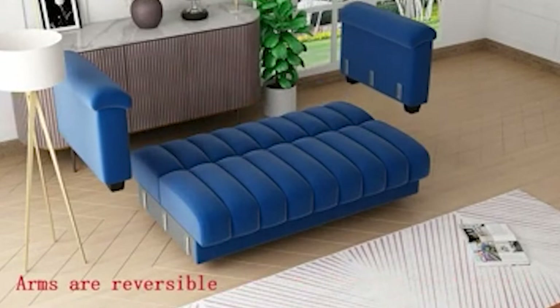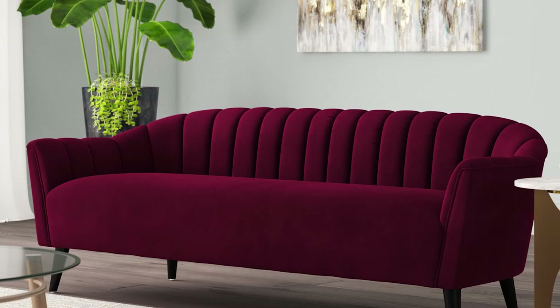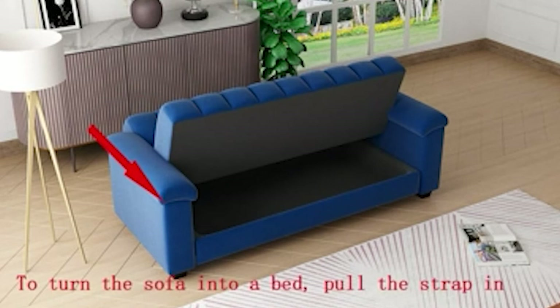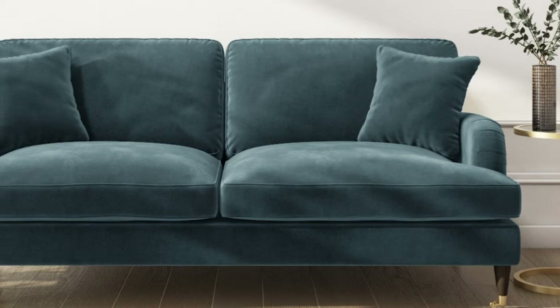All in all, velvet sofas are fairly easy to clean too. We'll take a closer look at the exact steps later, but it won't add much time or effort to your cleaning routine. Another handy detail about velvet sofas is that they aren't likely to snag or pull, meaning you won't be left dealing with a lot of loose threads as your sofa ages and sees more use.